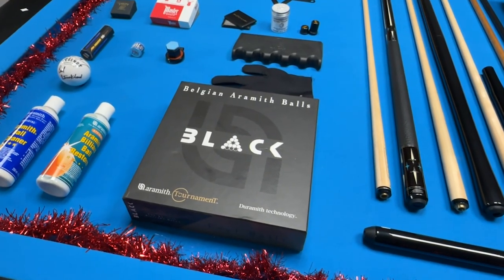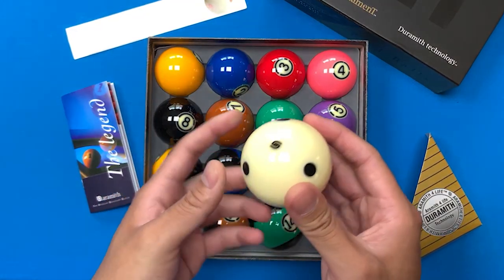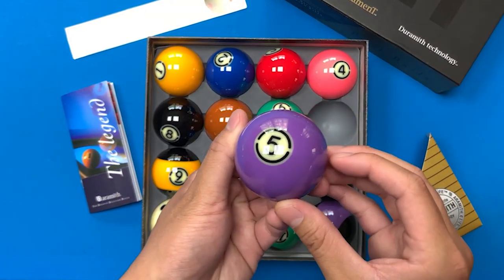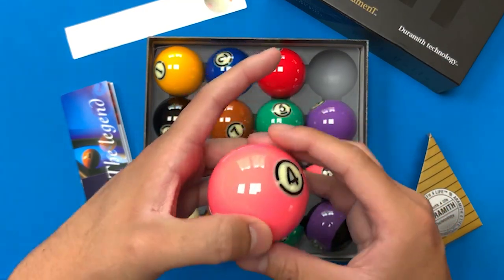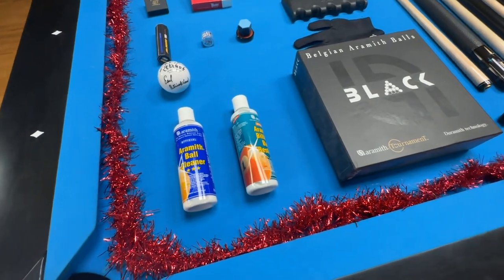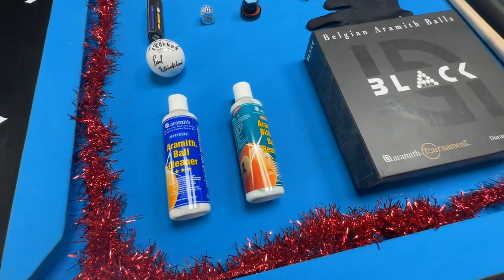Next on the list is one of my personal favorites — a new set of balls. Every guy wants a new set of balls. This right here is the Aramith Black Edition. Now if they don't like the unique colors like the purple 5-ball, you can get a more traditional colored set by Aramith. But this would be a really great high quality option. Now these aren't cheap, but they will last a lifetime. Now if you get them a new set of balls, you want to make sure they're able to maintain them. Here's the Aramith Ball Cleaner and Aramith Ball Restorer for just that.